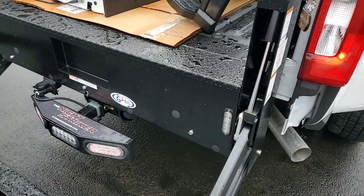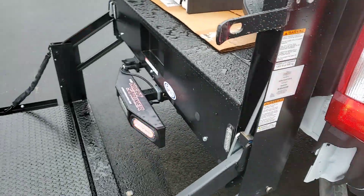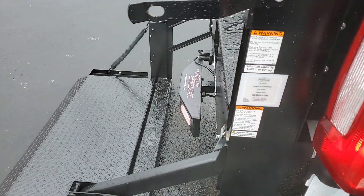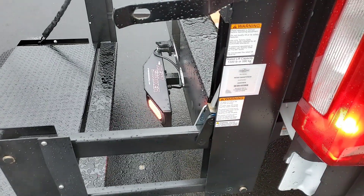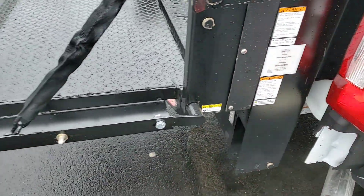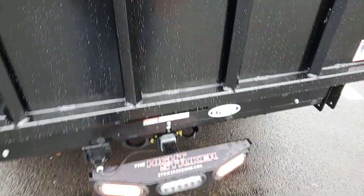Let me go ahead and raise this lift gate back up. You'll see it slide right by — plenty of clearance, no issues there.